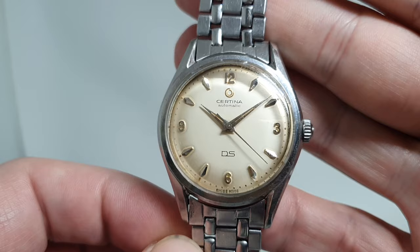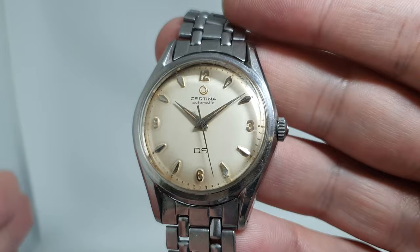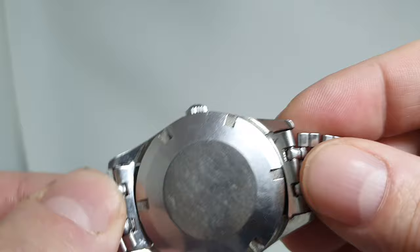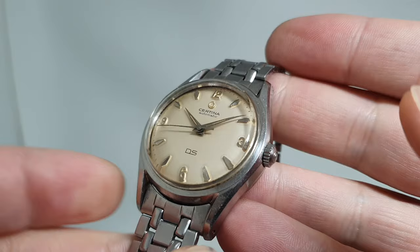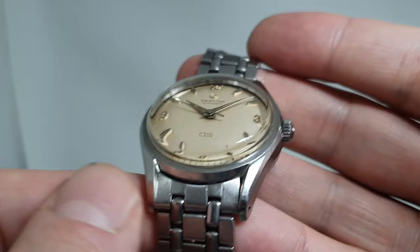1959 was the first year these models came out. The technology was patented in 1958, so it can't be earlier than that, and in 1960 Certina put a different movement in. This one has got the flat case back — no turtle — which the early ones should have. Inside it says 'Swiss patent pending,' so it is an early one without a shadow of a doubt.